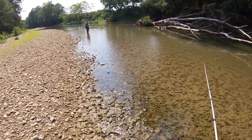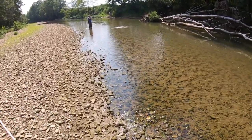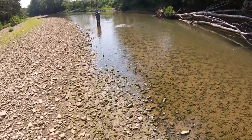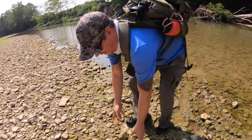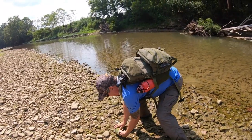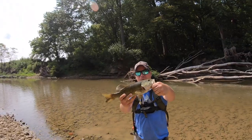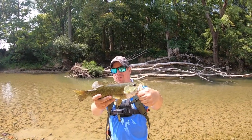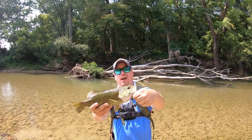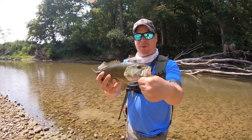Matt's on! Matt's got a smallie — how about that? Oh, get him, get him! Sweet, nice first fish! Boom, yeah, probably about 13, 14 inches — inches of course. Nice smallmouth on the Bitsy Bug.